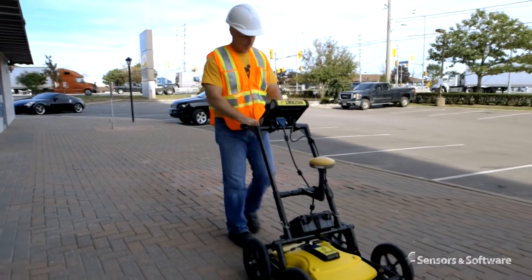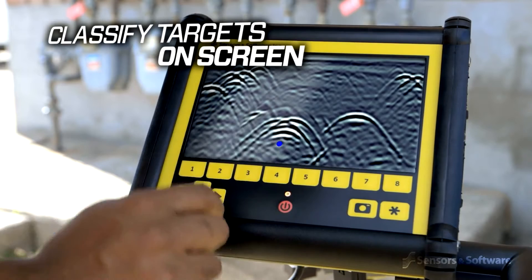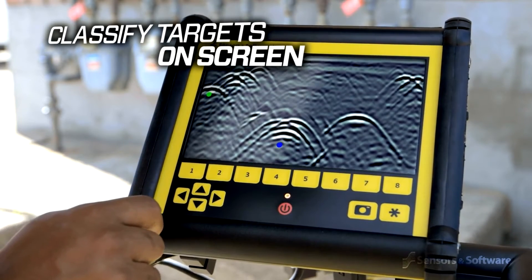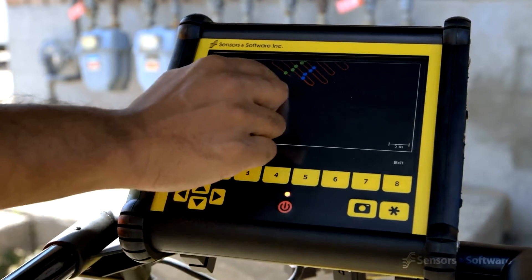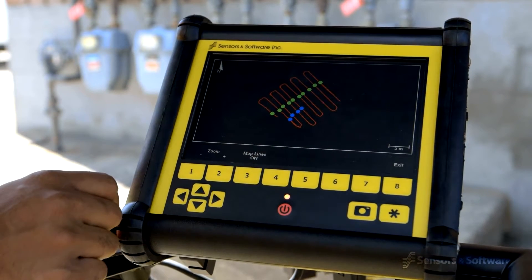The LMX 200 allows you to locate utilities and assign color classifications directly on the touchscreen in real time as they are located. These targets are immediately visible in plan views and are included in output reports.